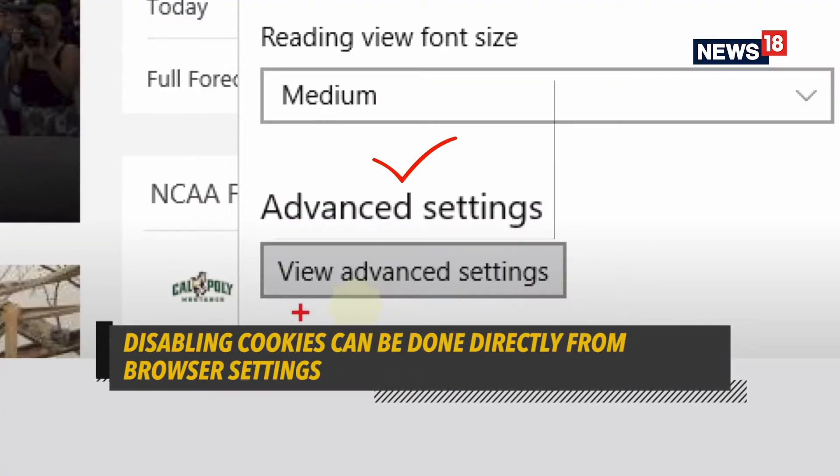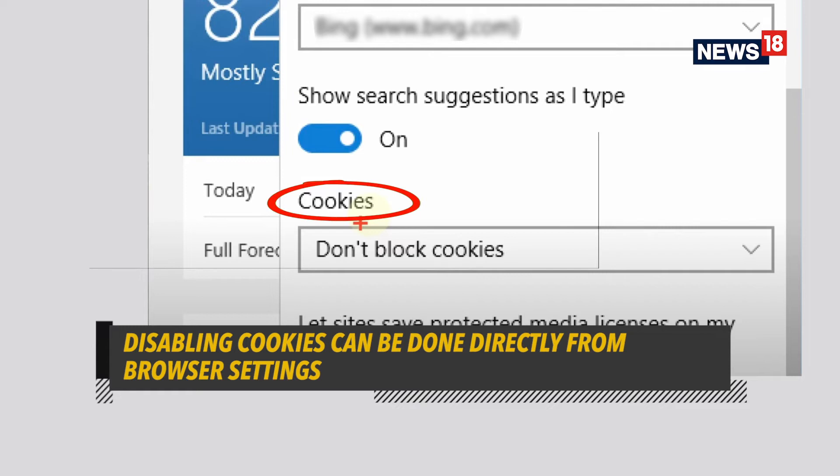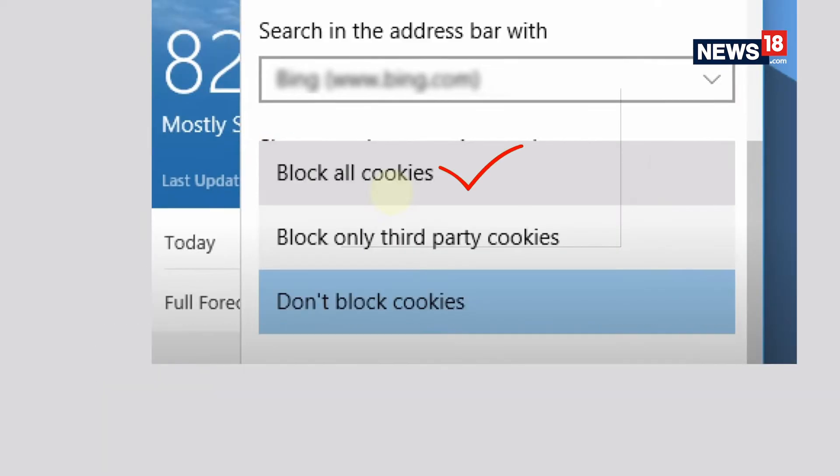To disable this, go into your browser settings and enable the strictest form of cookie moderation that is possible. Such options are available on Google Chrome, Mozilla Firefox, and all common browsers available.